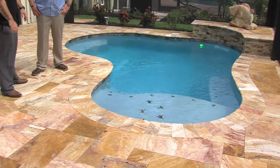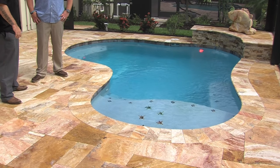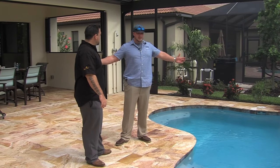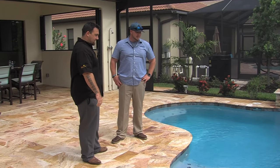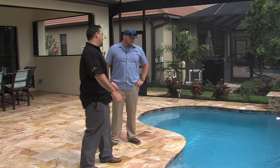So many people when they come in want that big sun shelf. That's like the perfect size — it doesn't matter what size it is, as long as you can lounge around in it and get wet, because that's pretty much what we want to do down here.